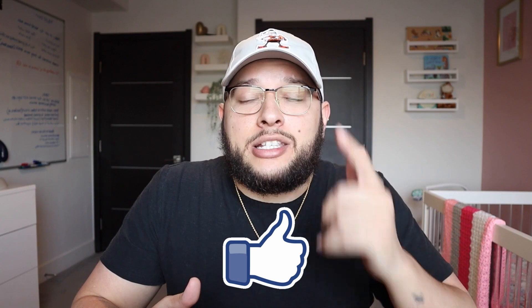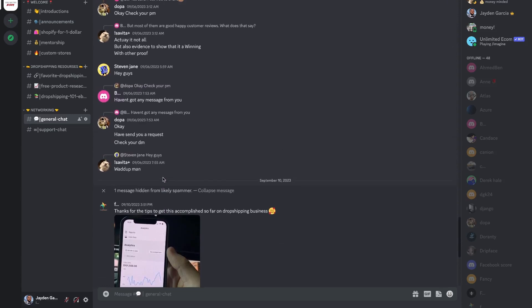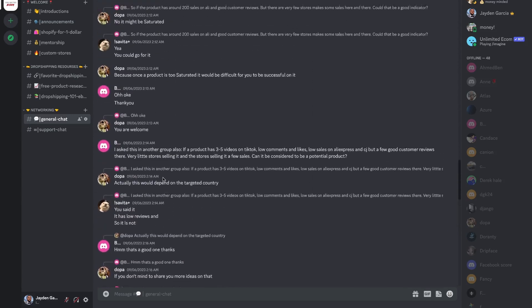So in this video, I'm going to be showing you step by step how to get started with your dropshipping business for under $100. If you're excited for the video, be sure to drop a like and subscribe to the channel if you are new. And if you're an entrepreneur looking for a like-minded community full of other dropshippers, feel free to go to the description and sign up for my free Discord server.